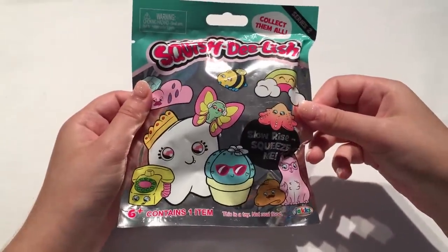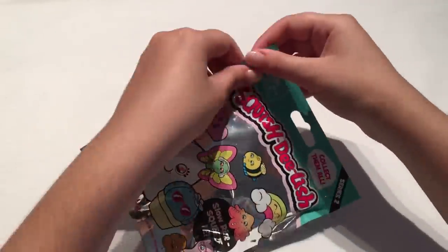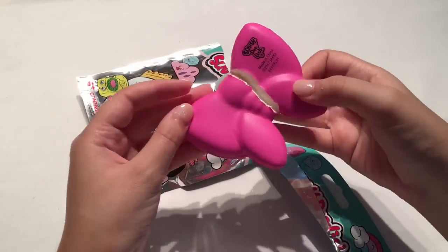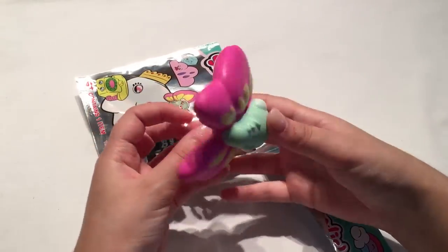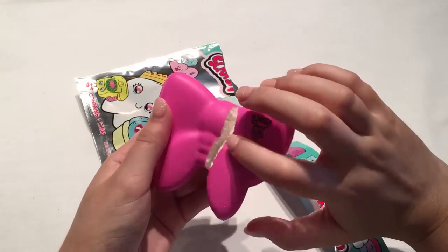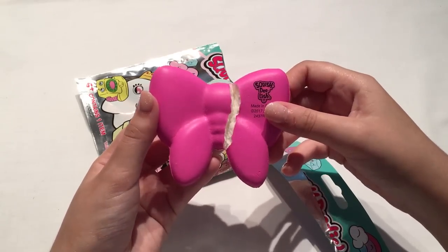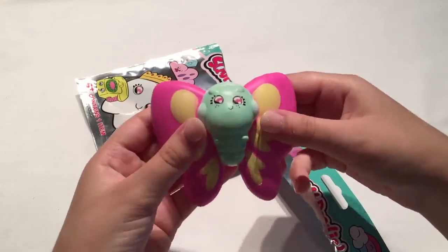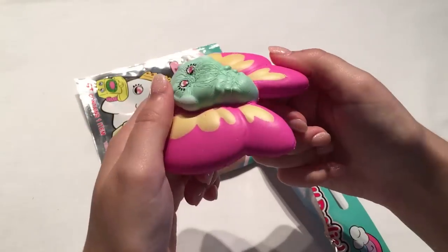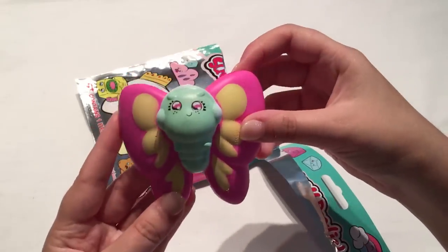The next one is a Squish Delish from series 2, which recently just got released in Australia. It looks like it's pink — oh no, it's broken! It's a little butterfly but it's split in the middle — what a shame. I might be able to glue it back together because it is split just right along the seam. It is quite a cute little squishy though.